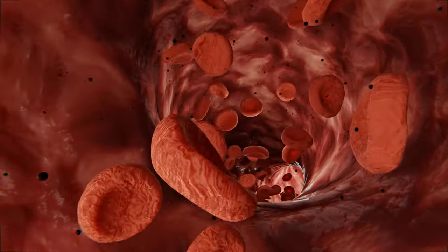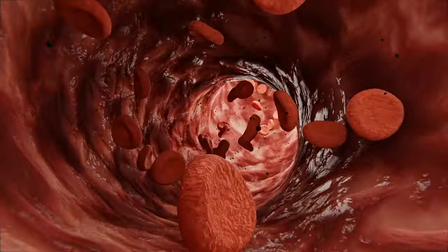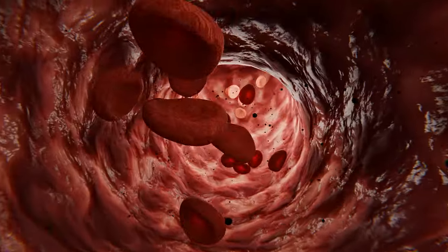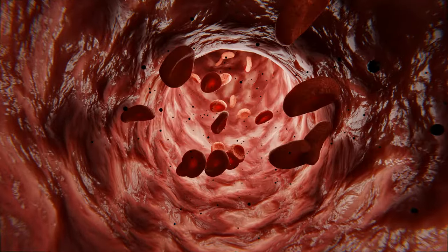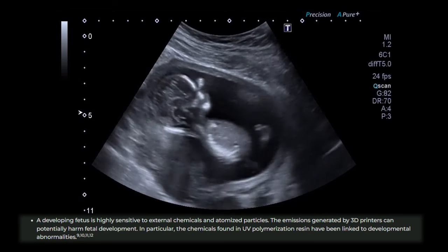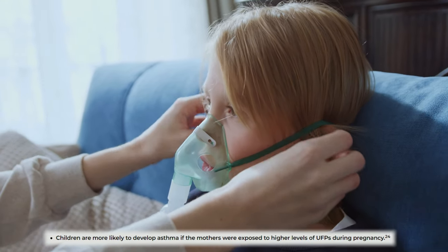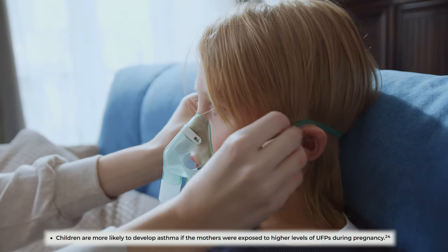The UFPs that wind up in the blood are distributed throughout the body, damaging cells until they are eventually filtered out by the kidneys or intestines. The damage that these UFPs can do to our body is very real. In fetuses and young children, exposure to UFPs increases the likelihood of developing asthma.